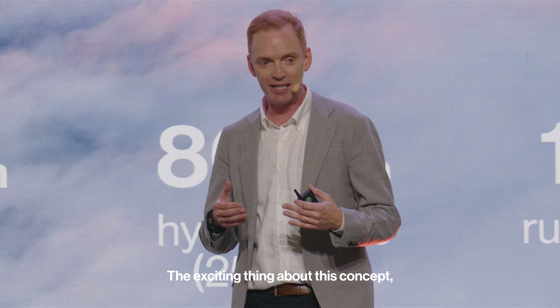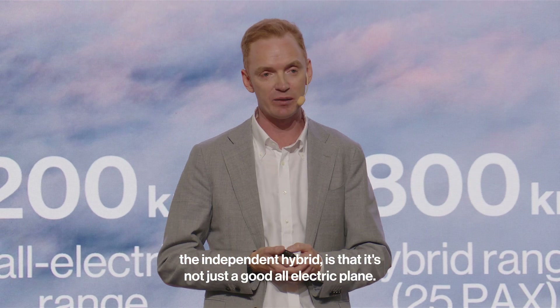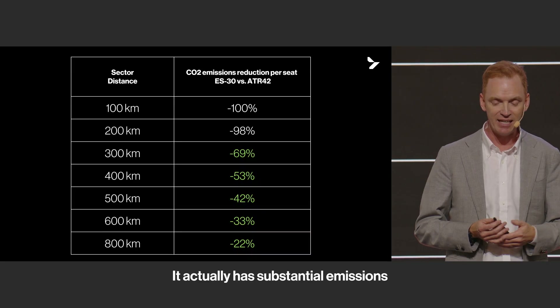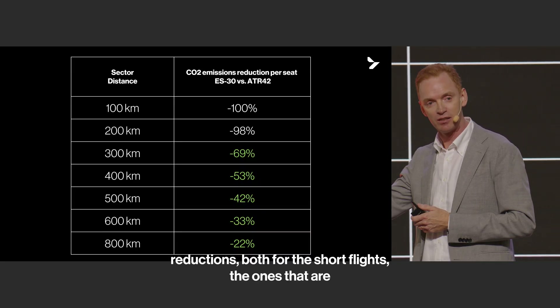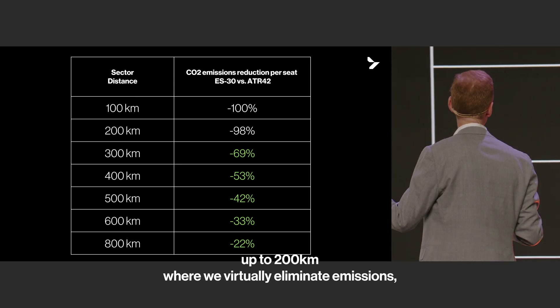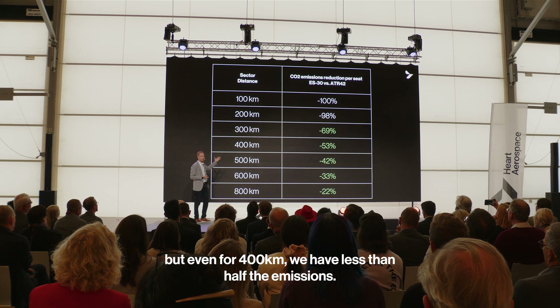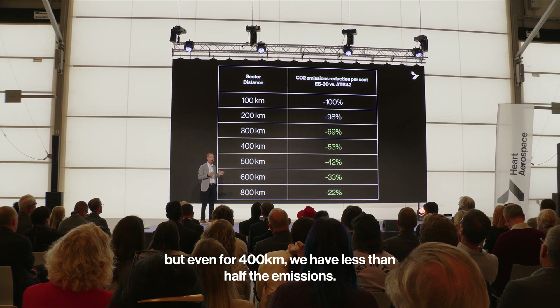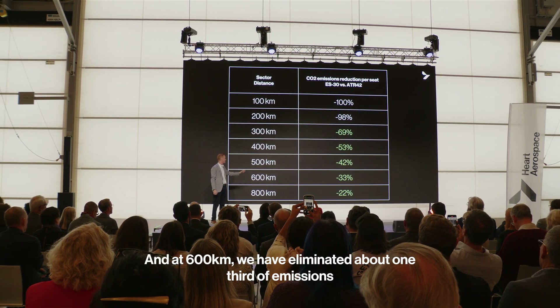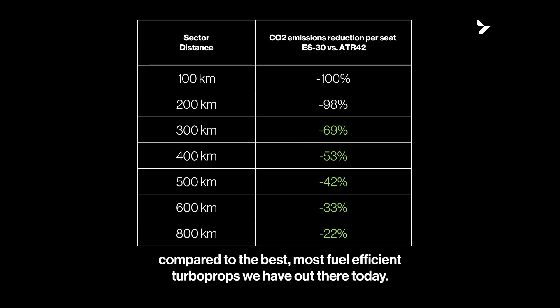The exciting thing about the independent hybrid concept is that it's not just a good all-electric plane — it has substantial emissions reductions. For short flights up to 200 kilometers, we virtually eliminate emissions. For 400 kilometers, we have less than half the emissions. And at 600 kilometers, we have eliminated about one-third of emissions compared to the best, most fuel-efficient turboprops available today.